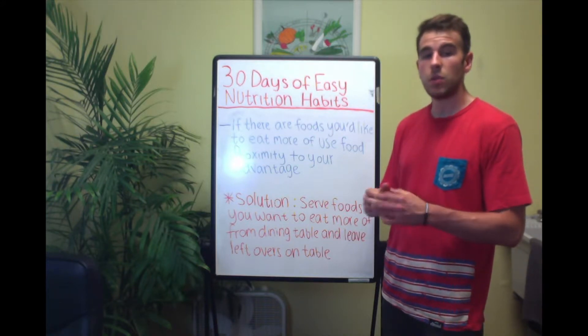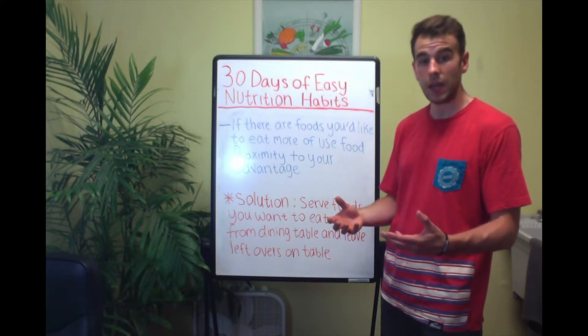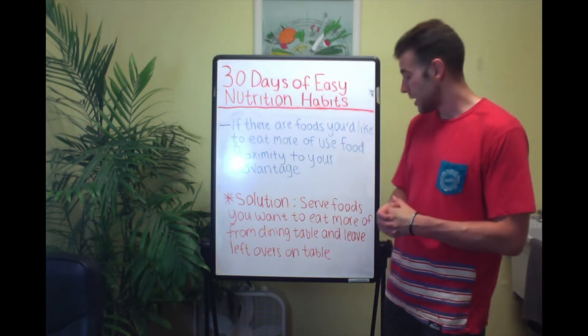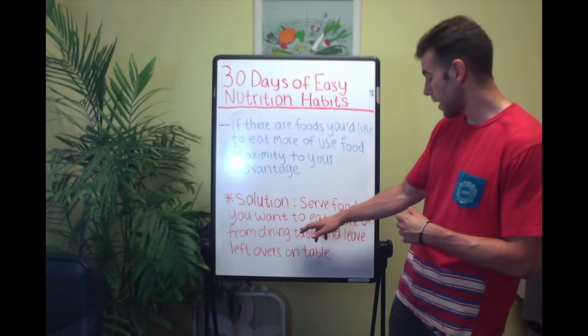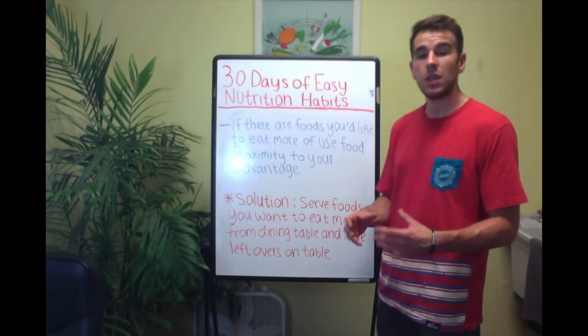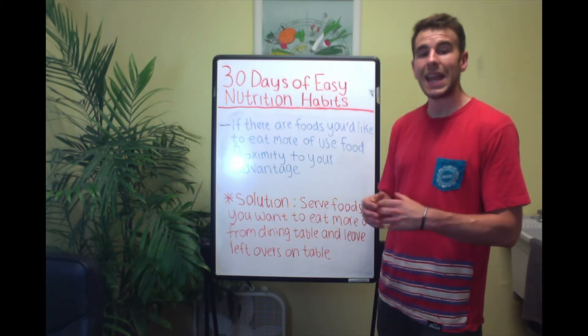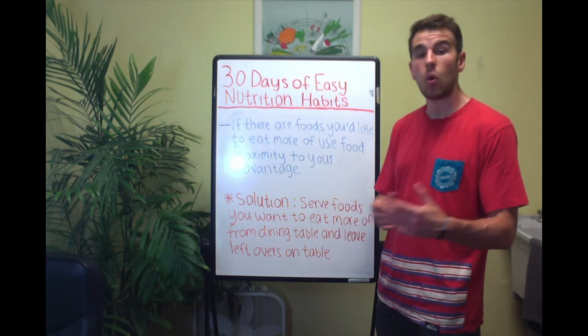So if maybe you'd like your family to eat more salad or more protein, you would use this food proximity to your advantage. You would serve foods you want them to eat more of directly from the dining table, and then leave those leftovers on the dining table directly in front of those people, which in a healthy way would encourage them to eat more of those foods.